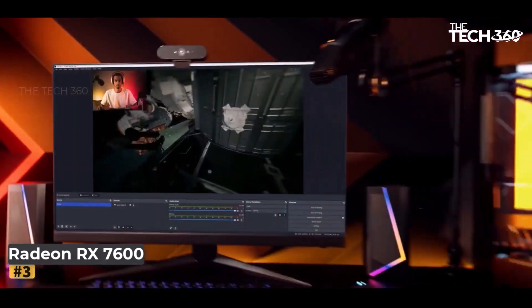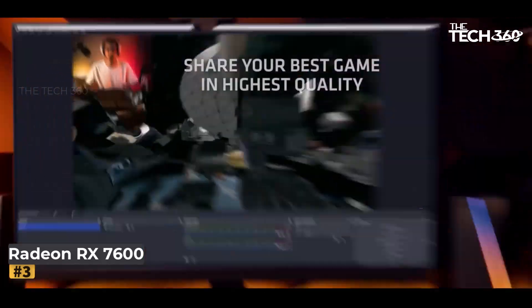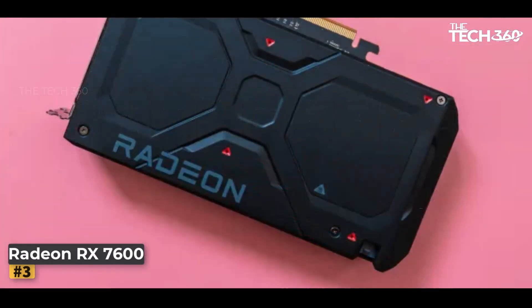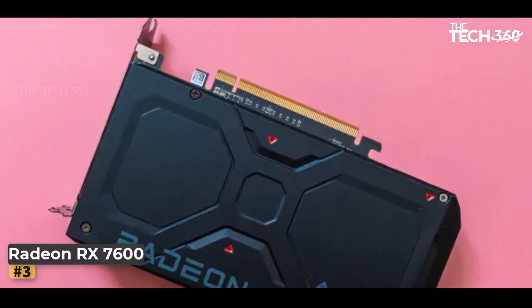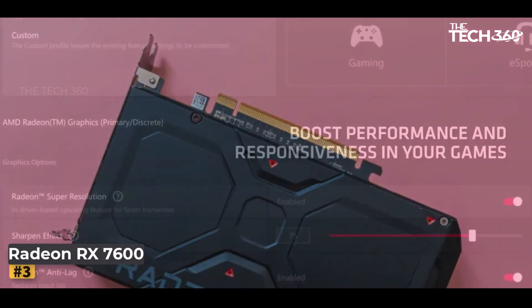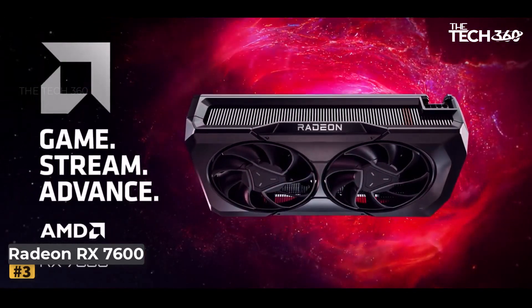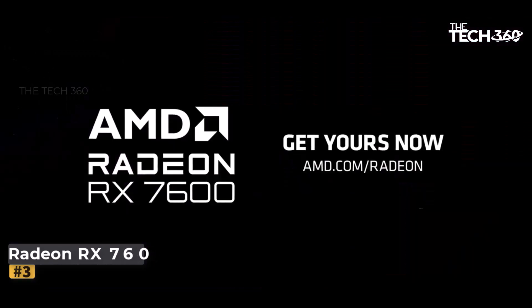These added features include enhanced AI performance, AV1 encoding and decoding hardware, and DisplayPort 2.1 with up to 13.5 outputs. Since its initial appearance, the prices for the RX 7600 have dropped by approximately $20. The previous generation RX 6600 class GPUs have maintained a similar price strand.